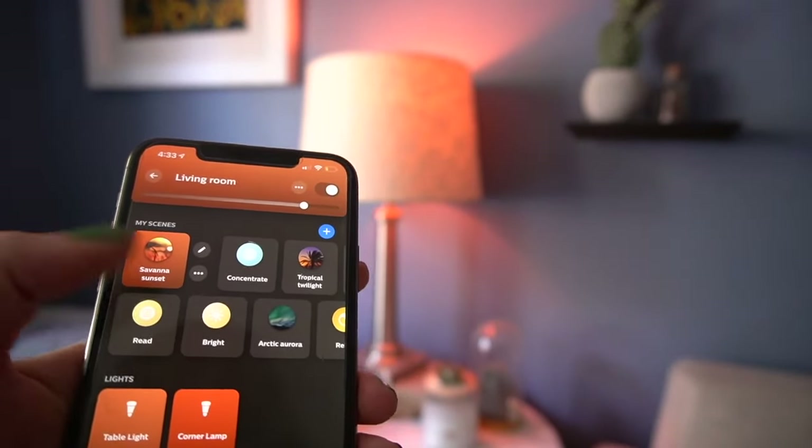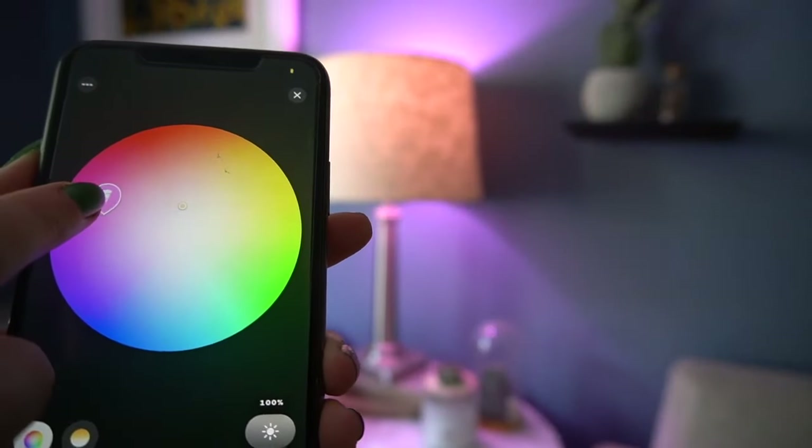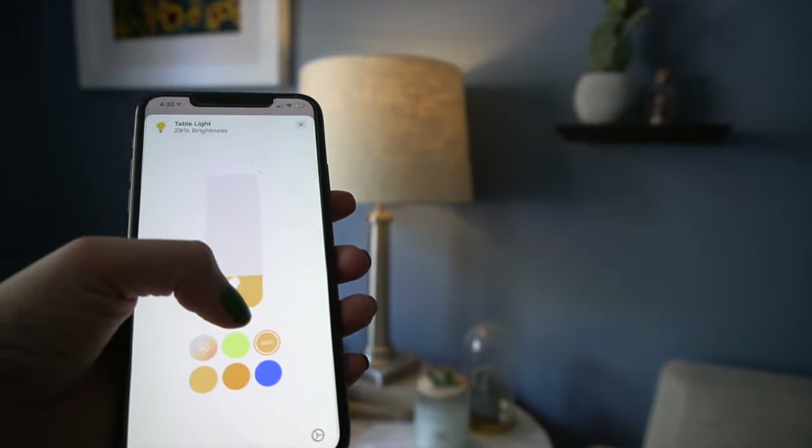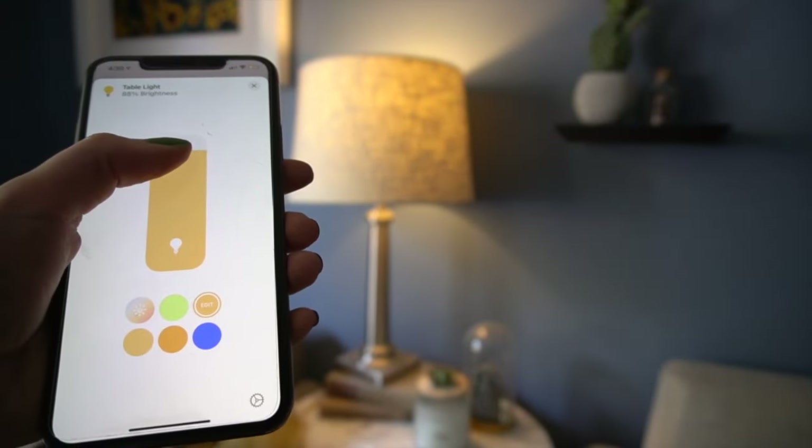LED bulbs do save a lot more energy than regular old light bulbs, so you'll save money on your electricity bill and it's better for the environment. Essentially, I can say something like 'Hey Siri, set my movie scene,' and all the lighting in our living room dims down to a very low level and turns a bluish color, which is optimal for watching a movie. You can have all different kinds of preset settings, and these light bulbs can turn millions of colors. They were definitely an investment, but if you're looking to give your home a fun cool upgrade, I highly recommend the Hue light bulbs.